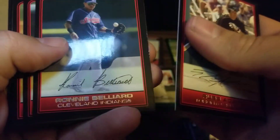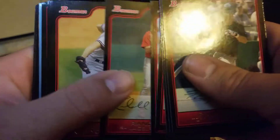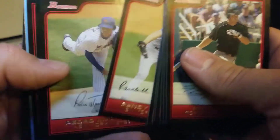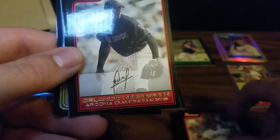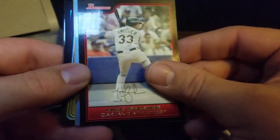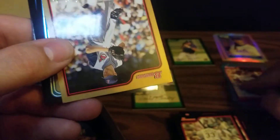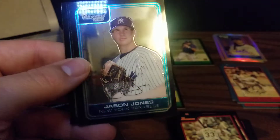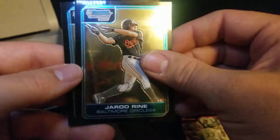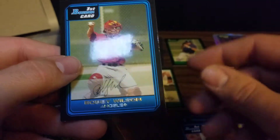Pack eight: Russ Adams, Ronnie Belliard, Rocco Baldelli (now the Twins manager), Robinson Cano, Rickie Weeks, Randy Wolf, Randy Johnson in his Yankees uniform — just looks out of place. Pedro Martinez in a Mets uniform also looks out of place. Pedro Feliz, Orlando Hernandez, Nick Swisher. Got a blue parallel of Jose Reyes — quite the player when he wasn't injured — numbered 94 out of 500. Gold: Jake Westbrook. Chromes: Jason Quarles, Jason Jones, Jared Rhine, and Jamie Hoffman. Firsts: Brandon Chavez, Brad McCann, Brandon Boggs, and Bobby Wilson for the Angels.